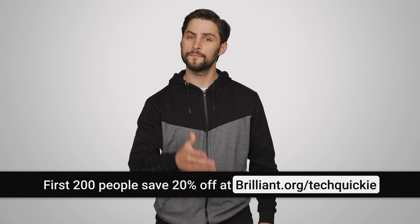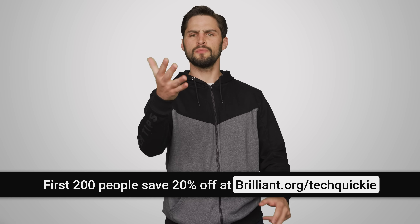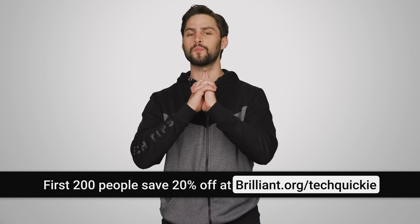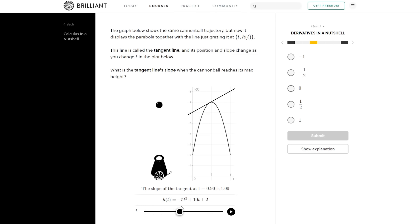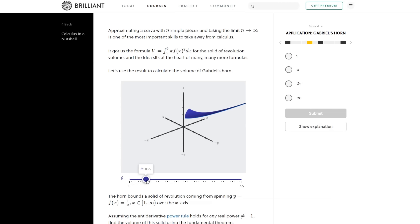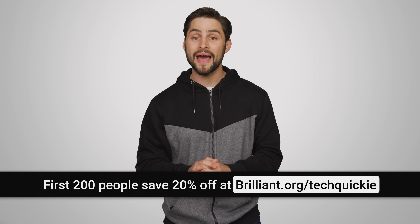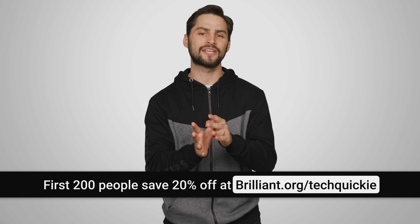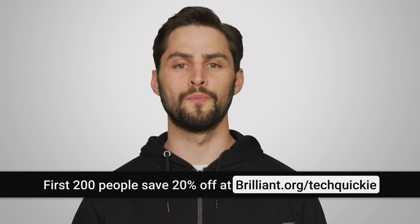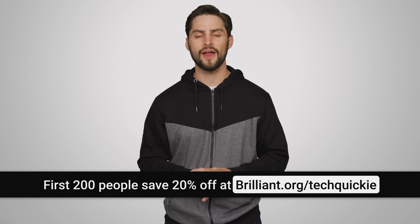Thanks to Brilliant for sponsoring this video. Brilliant's mission is to help people achieve their learning goals, so whether you're a student, a professional brushing up, or someone who just wants to understand the world better, you should check out Brilliant. They make it easy to improve yourself a little bit every day with interactive explorations and a mobile app. Check out their Calculus in a Nutshell course, where Brilliant uses visual and physical intuition to present the major pillars of calculus — the language of change used by ecologists, urban planners, and physicists to describe our world. The first 200 people to head to brilliant.com/techquickie will get 20% off their annual premium subscription.